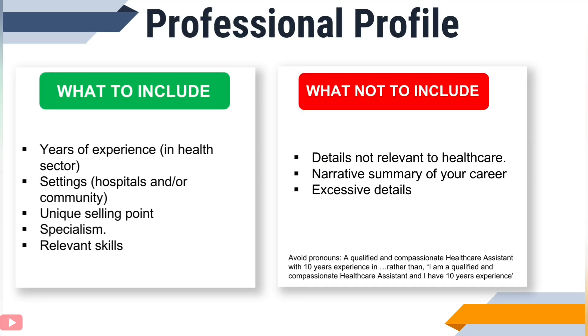What are the things to include? Your years of experience, especially health-related experience. The settings where you have worked — whether in a hospital or a community setting — and highlight experience in the setting you are applying for right now. Your unique selling point, and how your values align with what the organisation is looking for. Any speciality you have worked in and gained competence and expertise in. And your core skills. Things not to include are details not relevant to healthcare, narrative summaries of your career, and anything considered excessive.